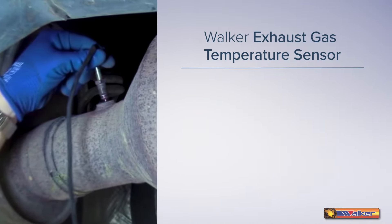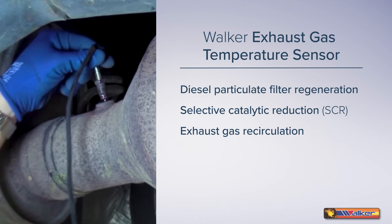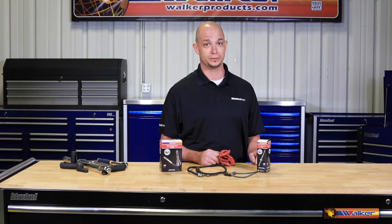By doing so, it controls a wide variety of processes including diesel particulate filter regeneration, selective catalytic reduction, exhaust gas recirculation, turbo boost pressure, and overall engine combustion, thereby protecting costly engine and exhaust system components.